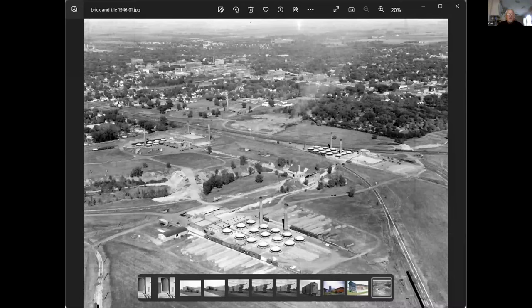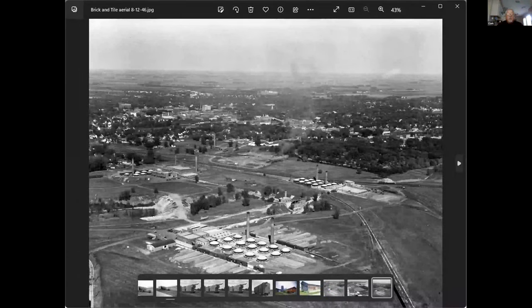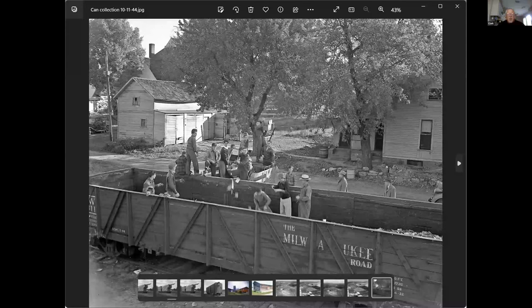Looking the other way at basically the same thing — here are some of the brickyards. This would be during World War Two — this would have been a metal drive. You can see they've got all kinds of scrap in the car. These guys have gone out and collected everything they can and are throwing it in this gondola. This is right down at the Milwaukee by their freight house. One thing for people who model the forties or even the fifties — if you look at these houses back here, this stuff is not neat. The last thing you need is a neat model railroad — you can't make it filthy enough.